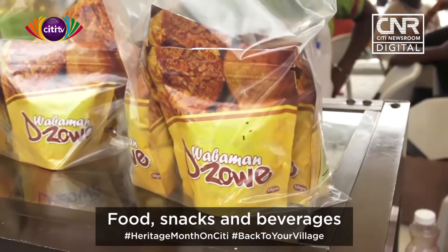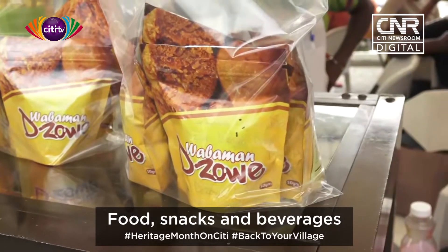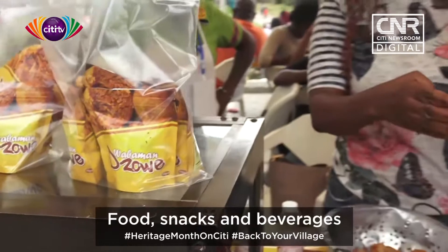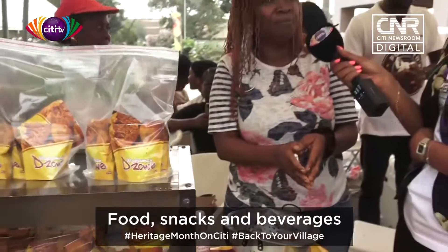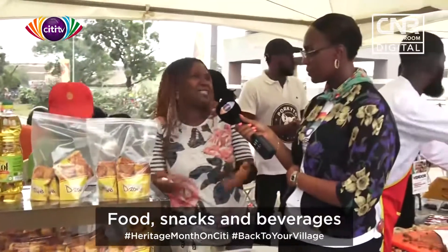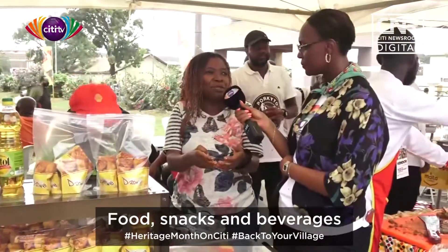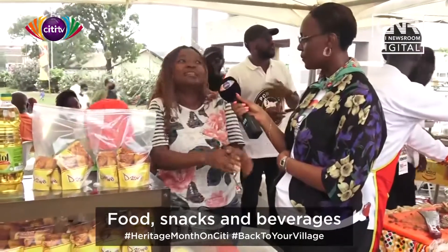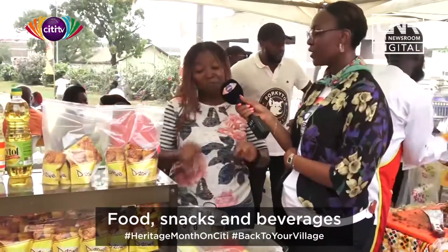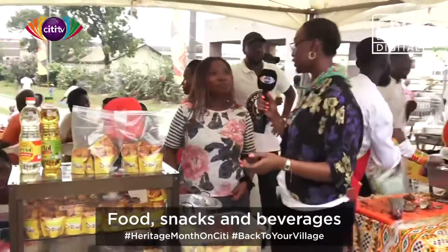So what does the packaging do to preserve the Adakwa? The packaging makes it more presentable, makes it more attractive to buyers, and also it can stay beyond eight months. With Joey, if you keep it away from water, it stays even longer. Yes, and it's very good, very tasty!